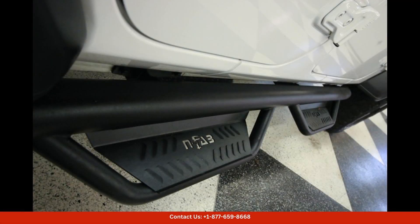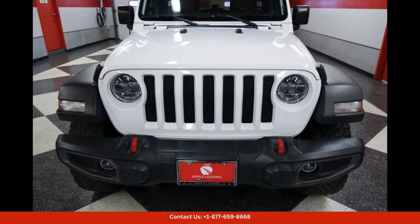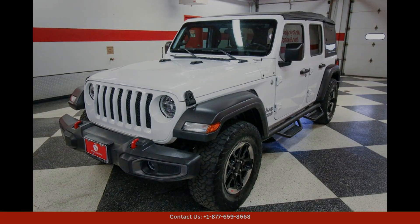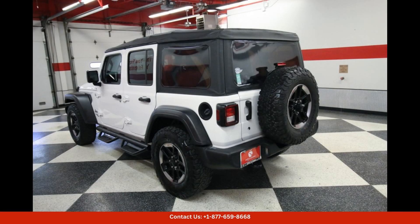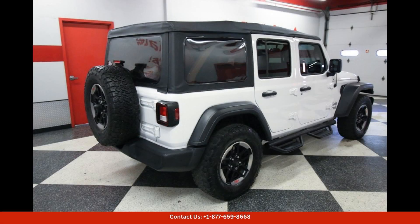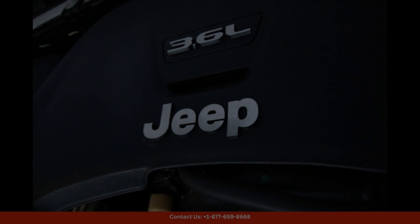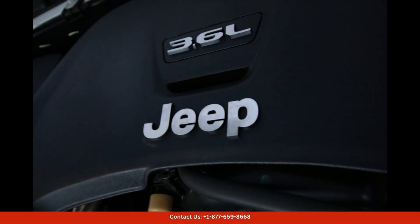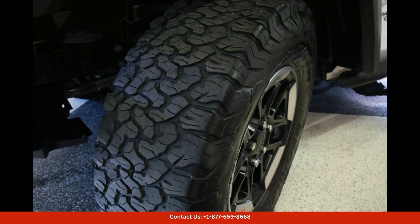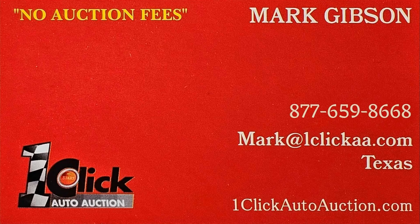Overall, the bright white clear coat 2018 Jeep Wrangler Unlimited Sport S in Austin, Texas is a versatile and capable vehicle that is perfect for those who love to explore the great outdoors, with its rugged design, powerful engine, and advanced features. This Jeep Wrangler is ready to take on any adventure you throw its way. Subscribe to the channel and stay tuned.